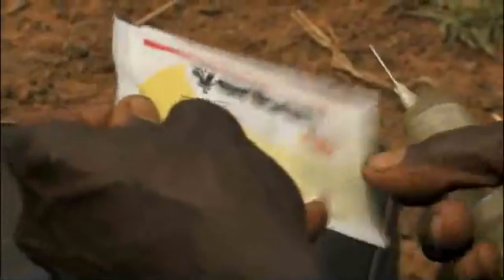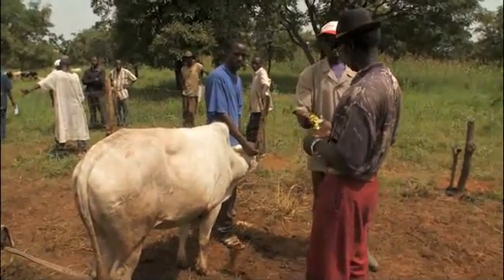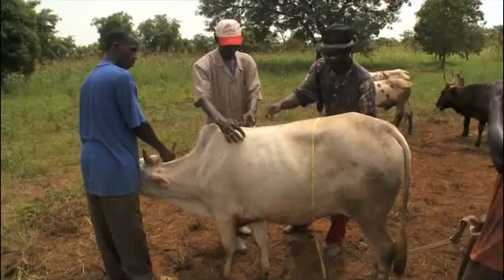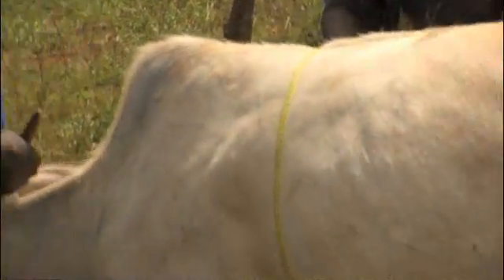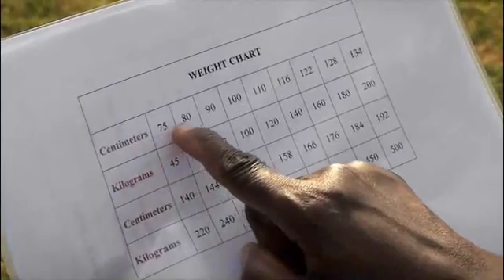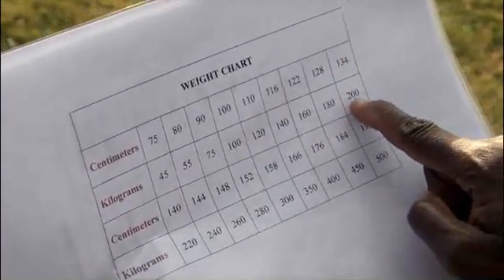You need to work out how much medicine to give each animal. To do this, you need to know its weight. A simple way to find the weight is to use a tape measure and your weight chart. Tape measurements should be taken around the girth, just behind the front legs. This animal's girth is 134 centimeters. According to the weight chart, an animal of 134 centimeters weighs 200 kilograms.